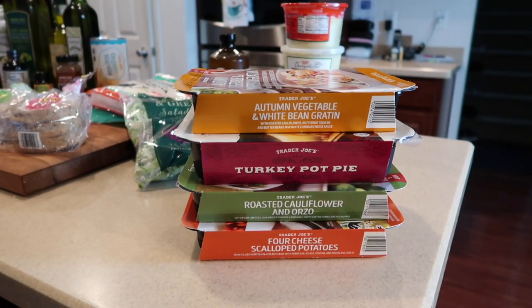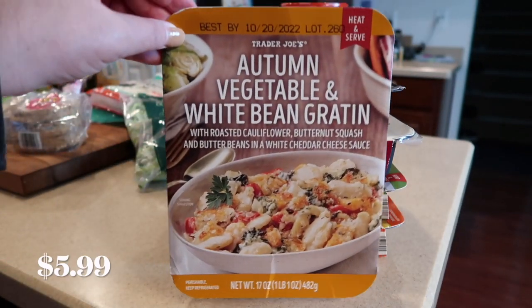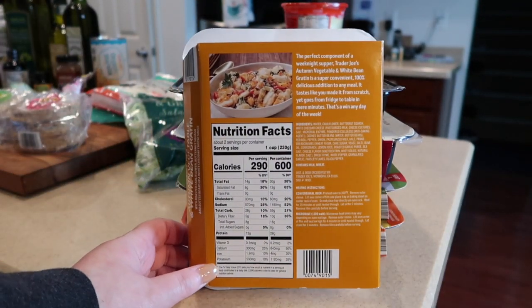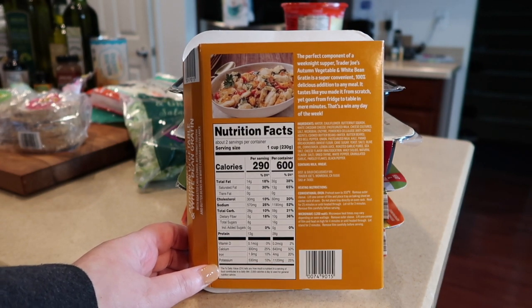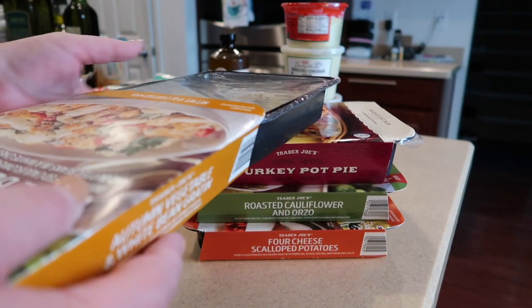On to the main event — there are four simple ready-made meals we picked up at Trader Joe's, starting with the autumn vegetable and white bean gratin. I don't know that I've ever had this one before. It's a super convenient way to make a meal during the week. Because it's storming this week, we decided it's going to be a lazy week with a lot of lazy meals. It comes pre-made — you throw it in the oven and it doesn't get better than that.